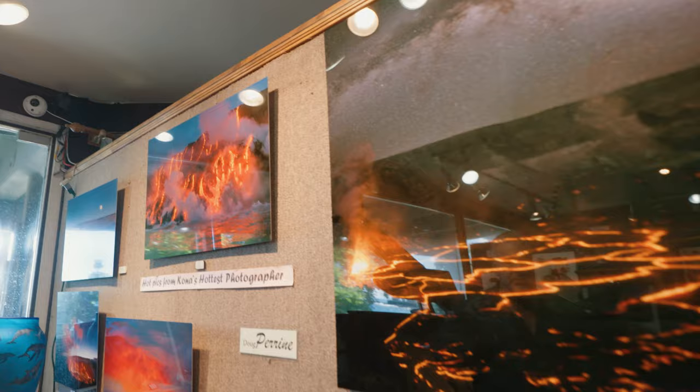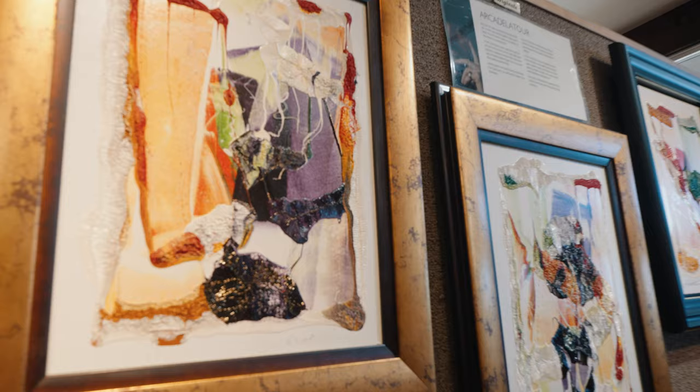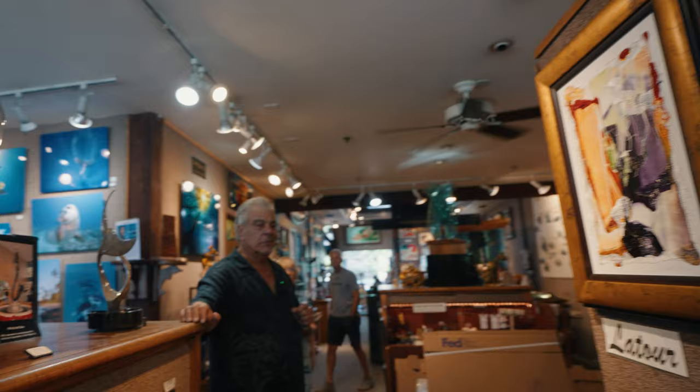Right around the corner is a gentleman named Arcade Latour. He has a very unique technique — this is printer ink that he uses and mixes chemicals into to give it texture and thickness. And then he does some other secret things that he won't reveal. But we absolutely love having him in the gallery and we do great business with him.